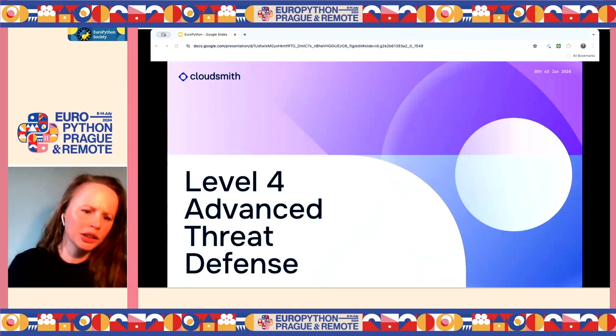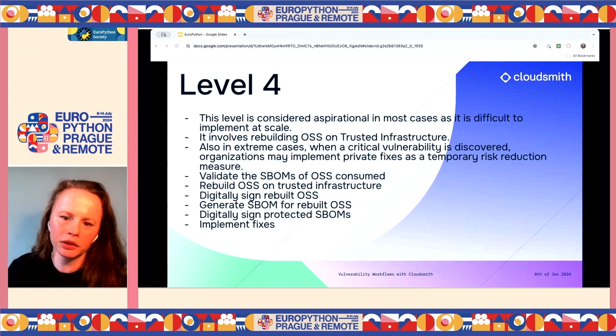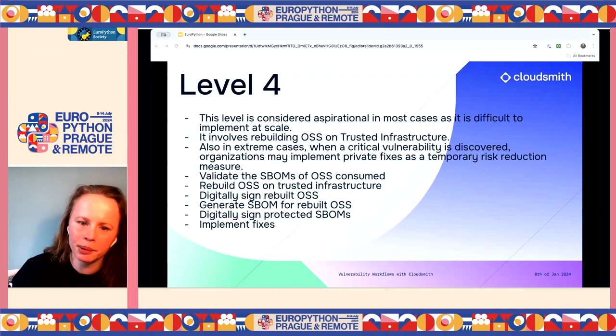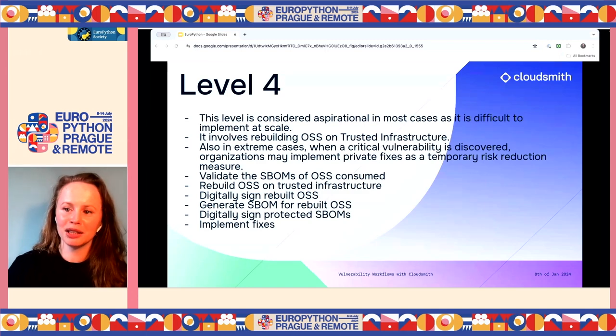Level four — advanced threat defense — is considered aspirational as it's difficult to implement at scale. It involves rebuilding open source on trusted infrastructure. In extreme cases, when a critical vulnerability is discovered, organizations would have the capability to fork the code, implement a fix, release it temporarily, and always push back to upstream. It also involves validating SBOMs of consumed open source, signing rebuilds, and generating SBOMs for rebuilds.